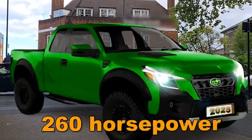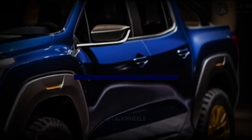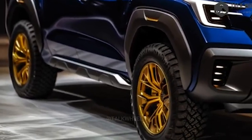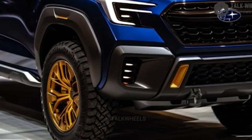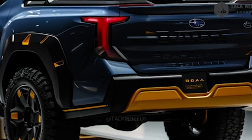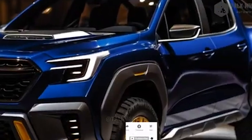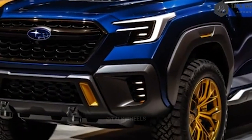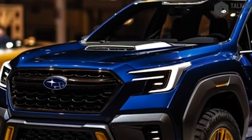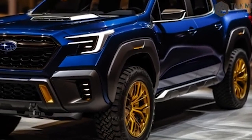Reviving this model will definitely shake up the pickup truck market, so let's look at what Subaru is planning for the new 2025 model. The exterior design is a striking blend of retro charm and modern aesthetics. Subaru is meticulously crafting the new BRAT to honor its iconic predecessor while incorporating contemporary design elements. The compact truck structure pays homage to the original and aligns with growing demand for smaller, more versatile trucks.